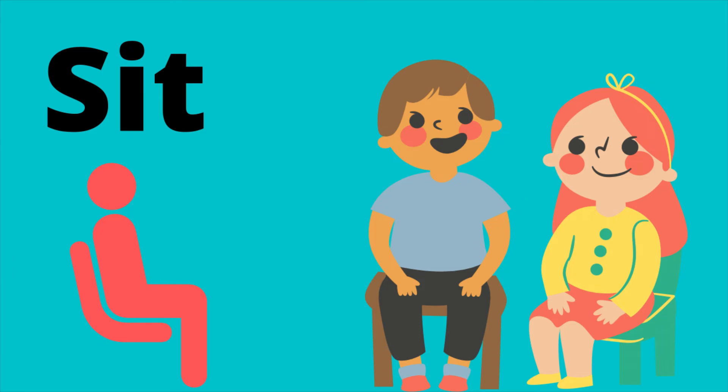Sit. Okay, now you try. I should definitely try to make myself more like the word that came before sit.